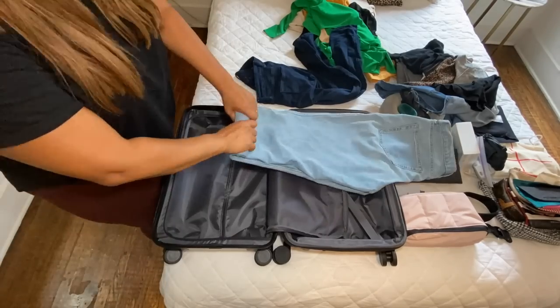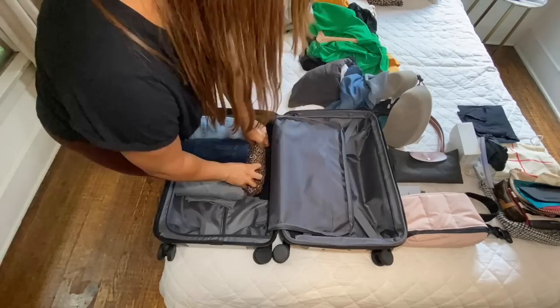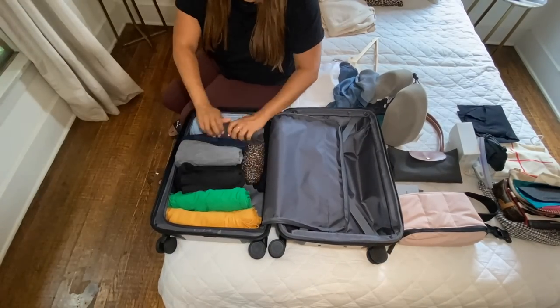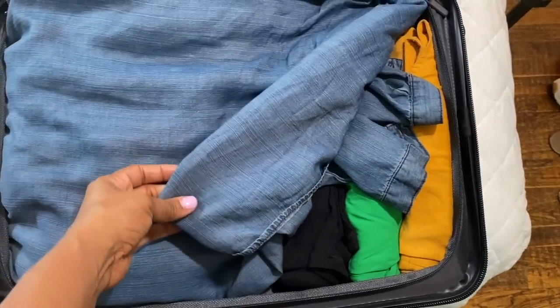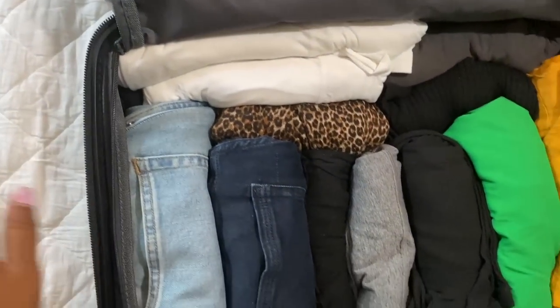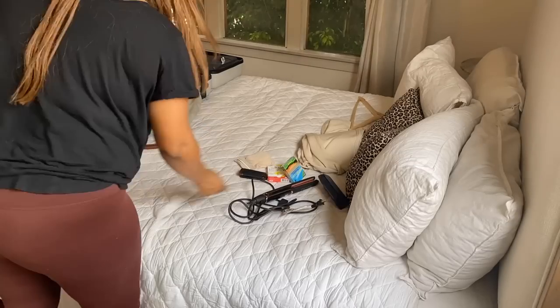Let's take a poll — are you team packing cube or do you pack without them? I don't own any packing cubes and I'm totally fine with this section of the suitcase acting as a large packing cube. I compress items by rolling them and don't feel the need to separate shirts from pants. The tighter you roll, the more you can fit. The button-up shirt I just laid flat across everything rather than rolling it — you've got to be flexible.